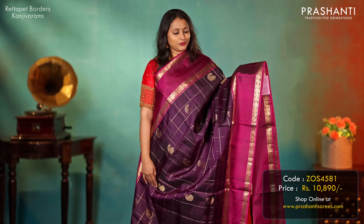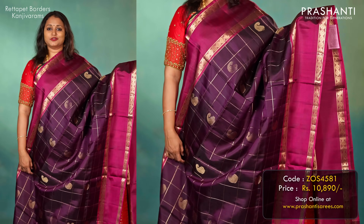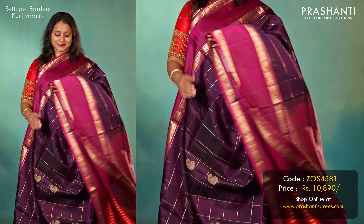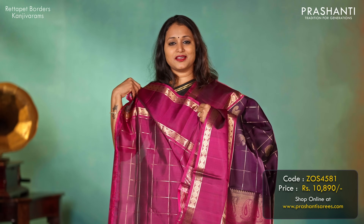The first one is this lovely shade of deep purple with magenta. Rudraksham retapet contrast borders with a zari checked pattern in the body, with paisley buttas alternating in between the checks. A rich zari woven pallu and a matching zari checked blouse, priced at 10,890.